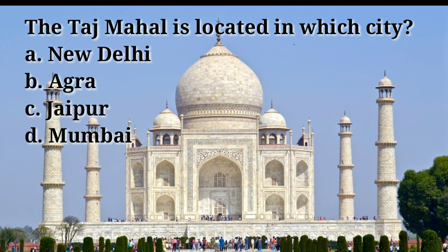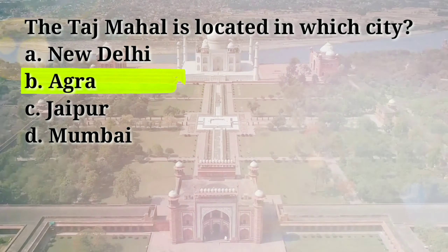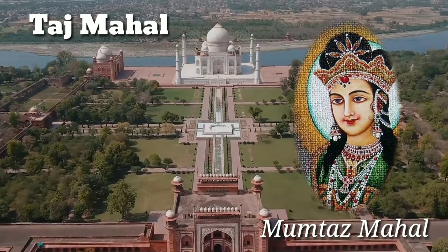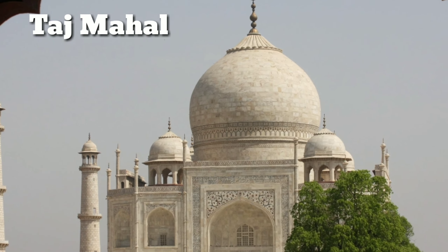The Taj Mahal is located in which city? Answer: B, Agra. The Taj Mahal was commissioned by Mughal Emperor Shah Jahan in memory of his beloved wife Mumtaz Mahal, and construction began in 1632. The Taj Mahal is considered one of the most beautiful buildings in the world.